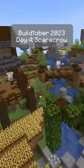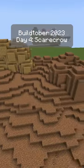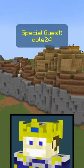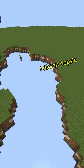This quaint little farming village has a dark secret. Welcome to Day 4 of Buildtober. Today's theme is Scarecrow, and we've got a special guest on the show today, my friend Cole! He's done a lot of cool tree and agriculture builds over the years, so I'm excited he was able to help with today's project.